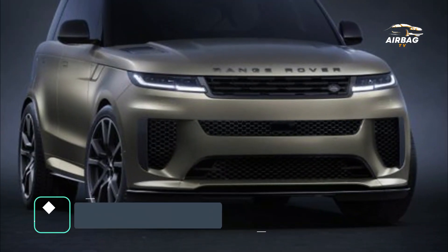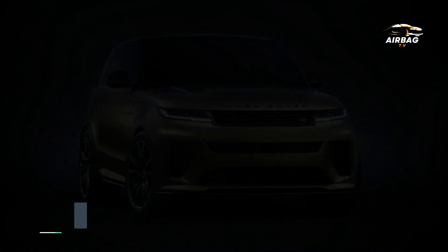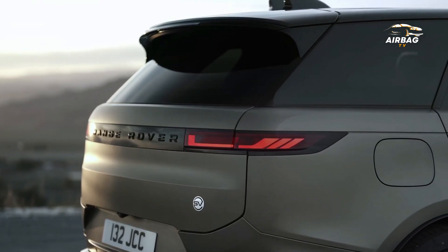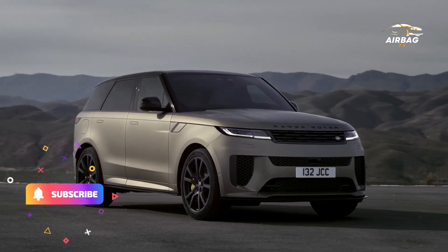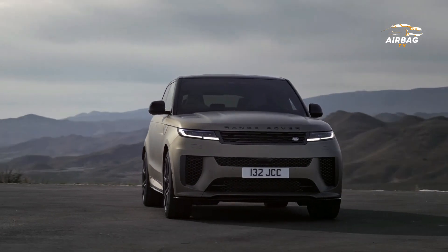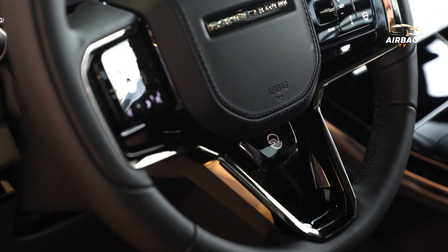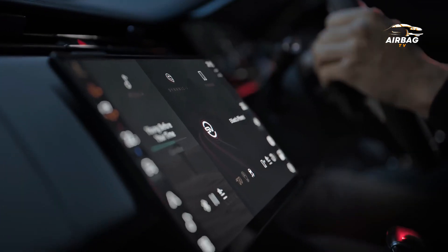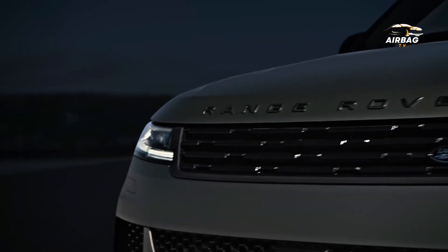The most powerful SUV in the Land Rover fleet has an output of 626 horsepower. The 2024 Range Rover Sport SV is the most powerful Land Rover SUV of all time, featuring a 4.4-litre twin-turbo V8 engine assisted by a hybrid motor. The Range Rover Sport SV produces an astonishing 626 horsepower and 533 pound-feet of torque.